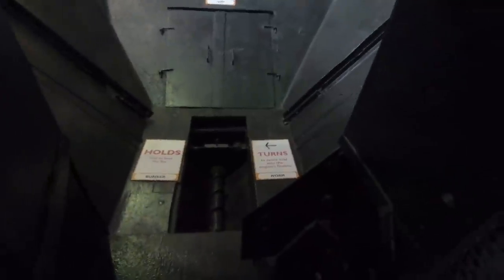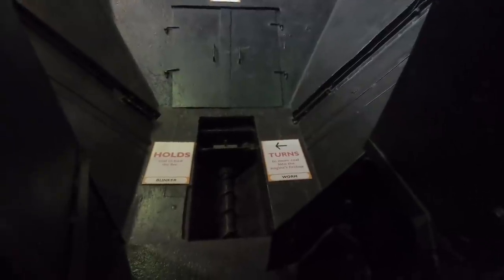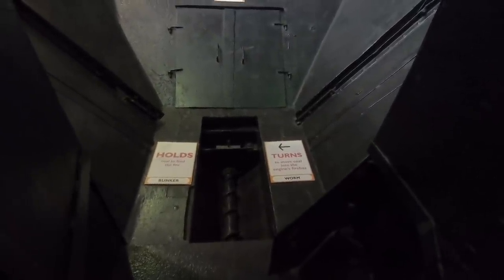So it had a worm feed to put the coal into the firebox, so you weren't shovelling it — you'd feed it through into the firebox there. It probably took so much coal they didn't have enough people to do the shovelling.